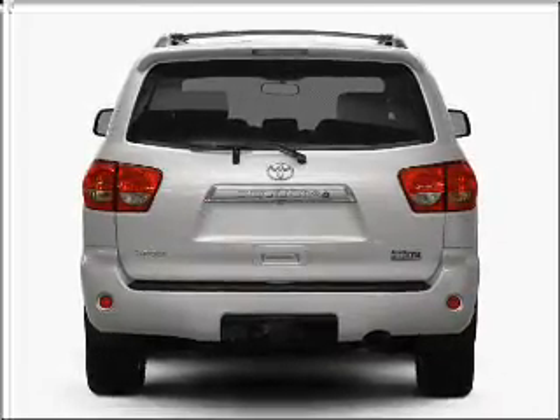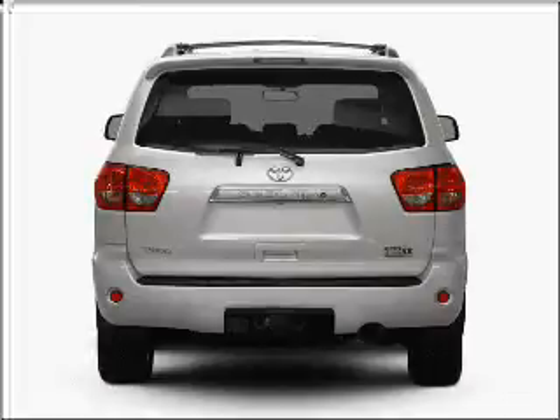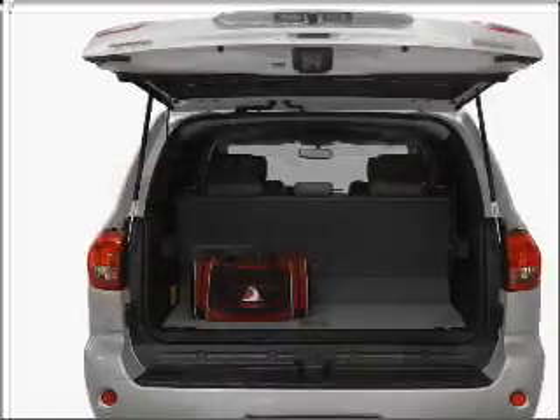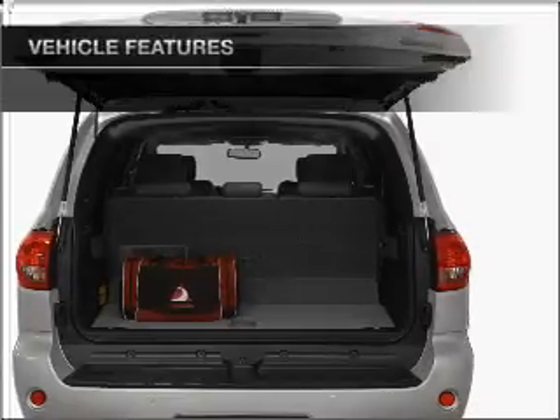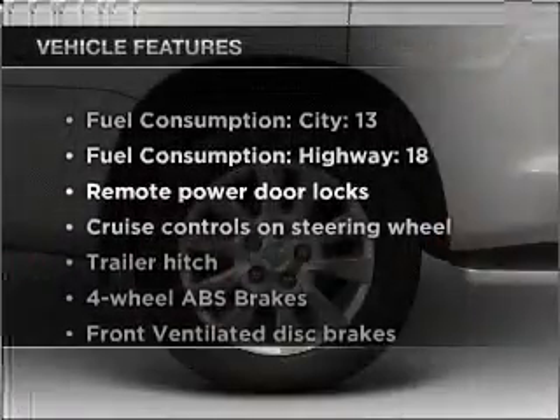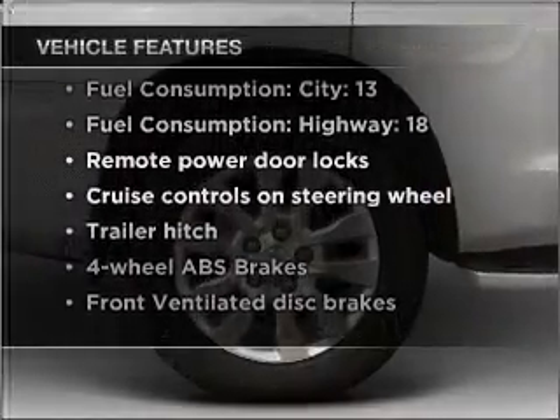premium wheels give a more luxurious look. A premium sound system is just one of the benefits of owning this vehicle. Anti-lock brakes help you bring your vehicle to a safe stop. And with these notable features, you won't want to miss out on the opportunity to own this amazing vehicle.